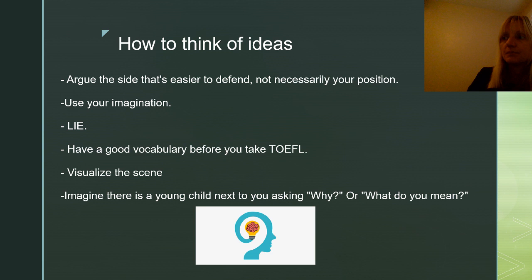My next tip is to visualize the scene. Picture it in your head so you can add details. For example, if you're talking about a vacation and you like to go abroad rather than stay in your own country, picture all the things you could see in a city like Paris — such as the Louvre or the Eiffel Tower. Try to picture things in your mind, visualize them, and then you can describe them.